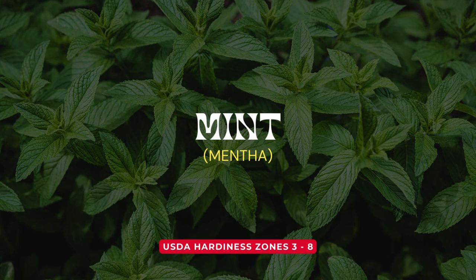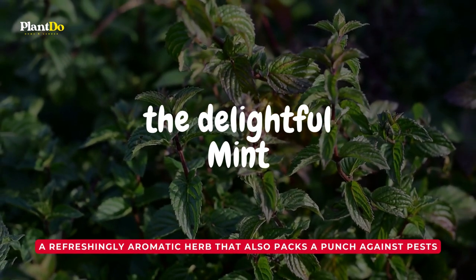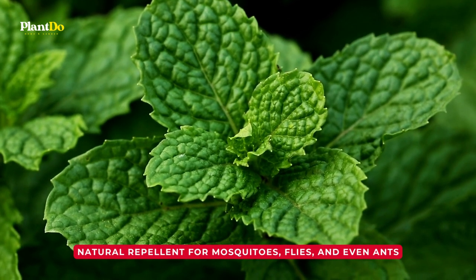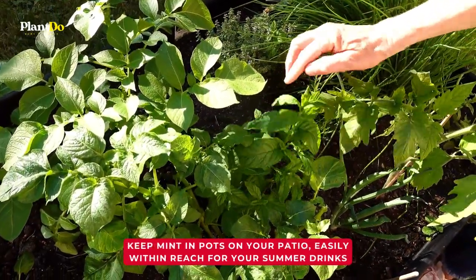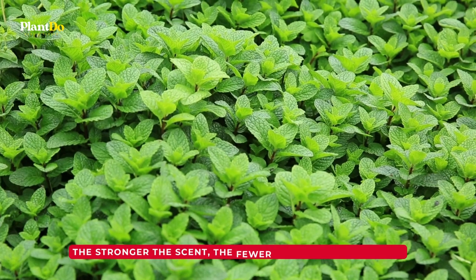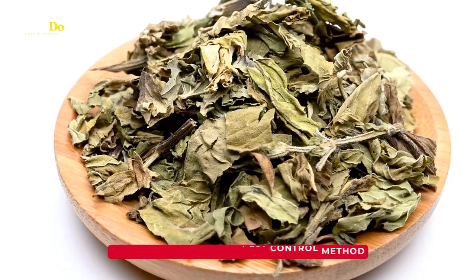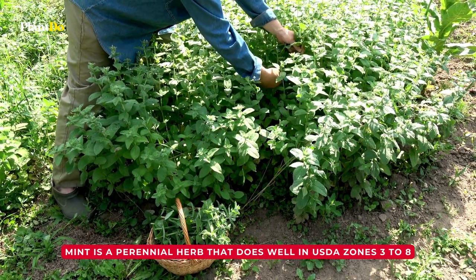Number 9: Mint. Our next stop is a refreshingly aromatic herb that also packs a punch against pests, the delightful mint. Mint isn't just the secret to your favorite mojito or your soothing tea — its pungent aroma is a natural repellent for mosquitoes, flies, and even ants. Keep mint in pots on your patio, easily within reach for your summer drinks, or just to crush a leaf for a burst of refreshing fragrance. The stronger the scent, the fewer bugs you'll deal with. You can also dry mint leaves and use them as a natural pest control method inside your home. Mint is a perennial herb that does well in USDA zones 3 to 8.